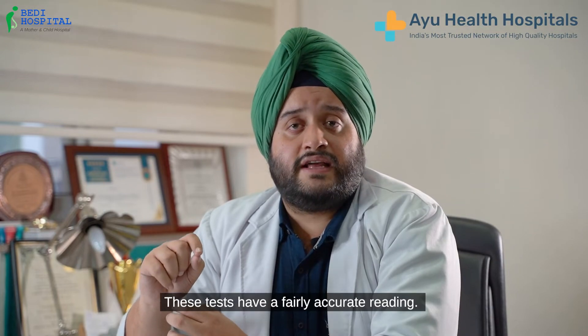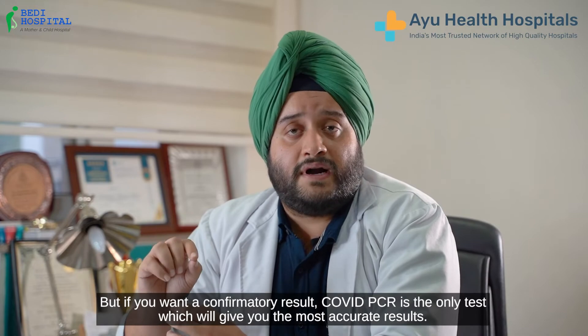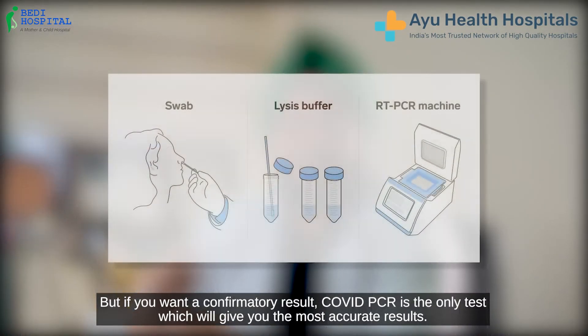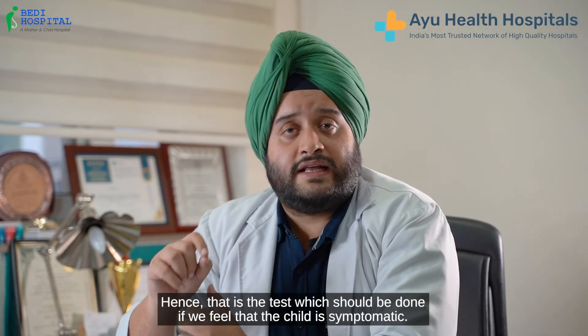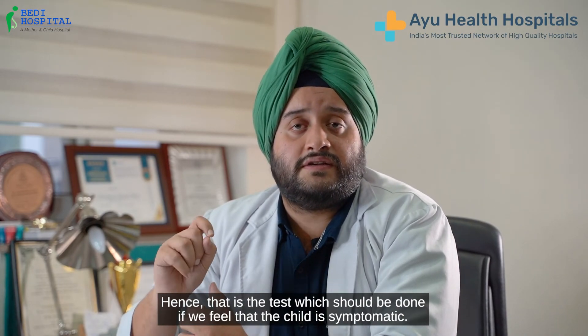These tests have a fairly accurate reading. But if you want a confirmatory result, COVID-PCR is the only test which will give you the most accurate results. Hence, that is the test which should be done if we feel that the child is symptomatic.